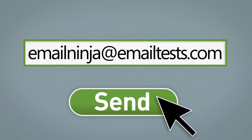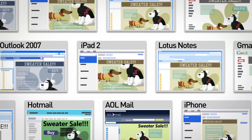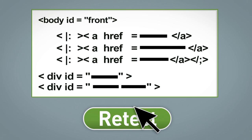Simply send us your email or upload HTML if you prefer. Within minutes, you get dozens of actual screenshots. If it looks good on all platforms, fire away. If not, make changes and retest with one click.